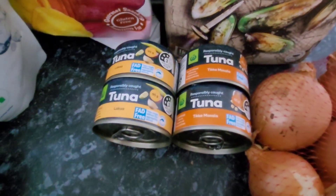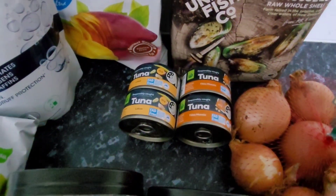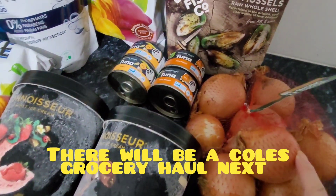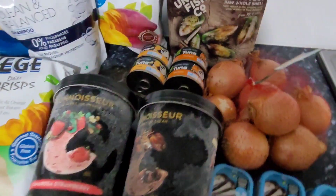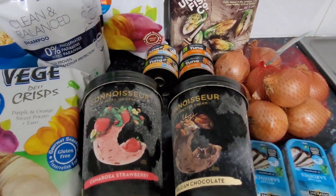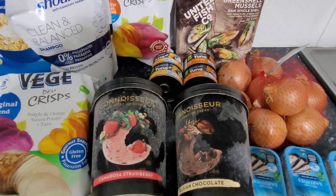I grabbed some tuna — my favorite ones, the tikka masala and the laksa. I think that's $1.10 each now from Woolies, and that's going to go into my stockpile. I also got some onions which were $2 a kilo. I used my Woolies rewards points to pay for this entire haul, so I didn't have any out-of-pocket cost for this shop.